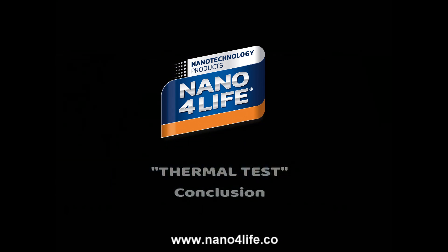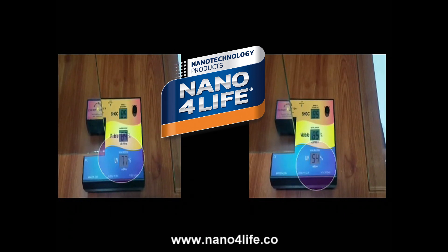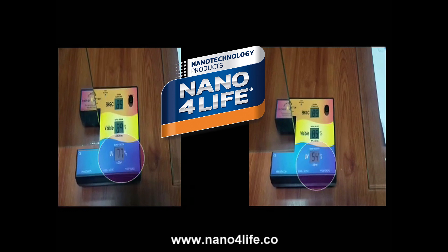Conclusion: The difference in UV ray rejection between both glasses is very significant, in the value of glass used by our Pearl Diamond Glass.